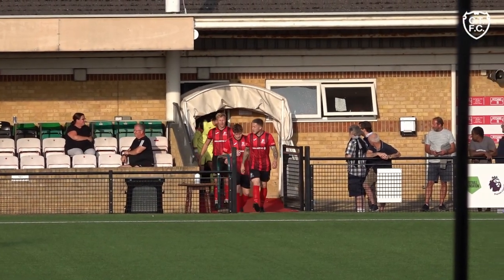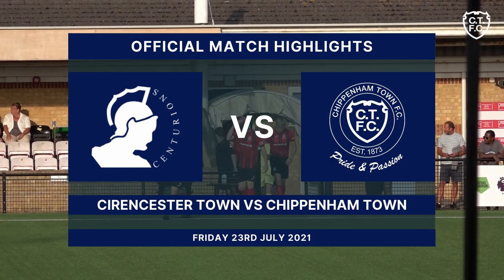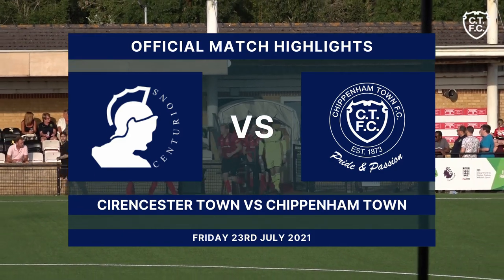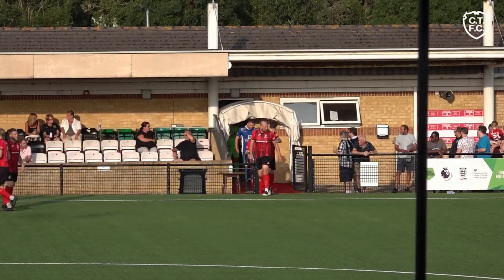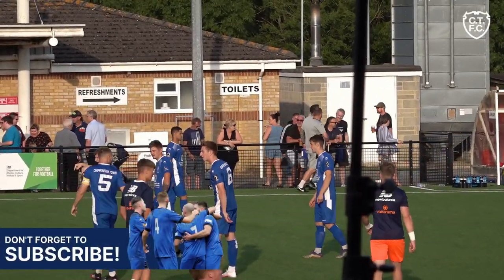Hello and welcome to this afternoon's coverage of Cirencester vs Chippenham Town. The games keep coming thick and fast for the Bluebirds, who were defeated 2-1 by Newport last time out, but today's clash provides another opportunity for young players to be introduced and make their mark upon the first team.